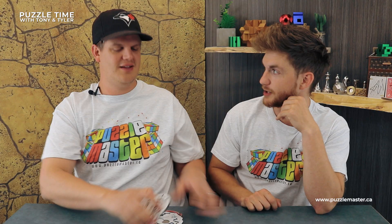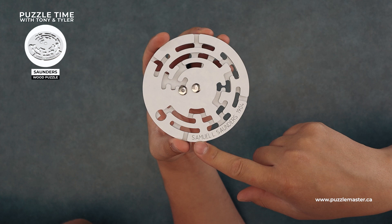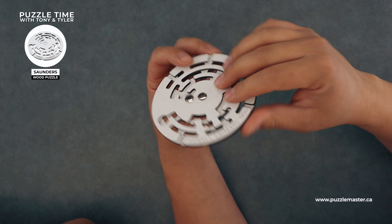Let's start with the Saunders. I've shot a video on this one before. Puzzle created by Samuel L. Saunders in 1904 — and it still has the patent.